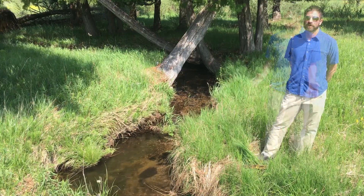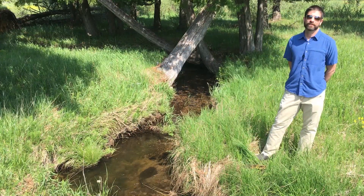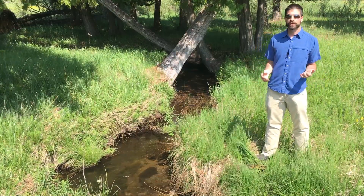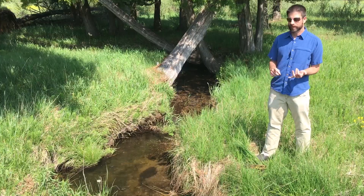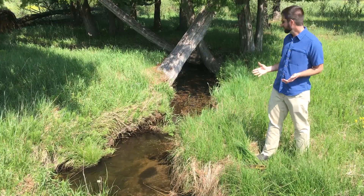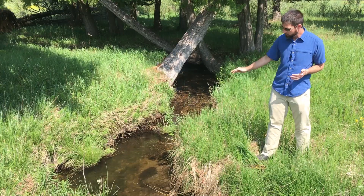We're currently working with a variety of partners to look at the best ways to enhance and restore the water quality and in-stream habitat of these cold water creeks, including the spawning gravel you see through this stretch here for brook trout and other native species.